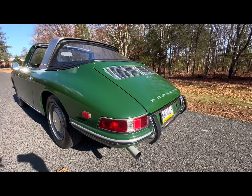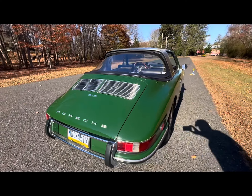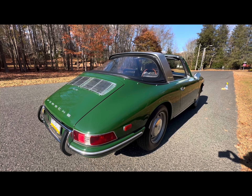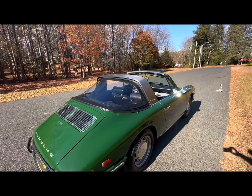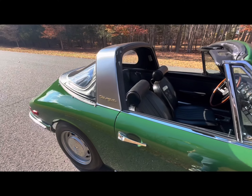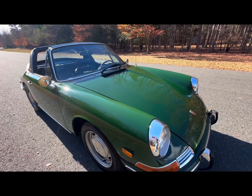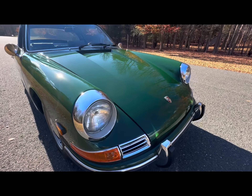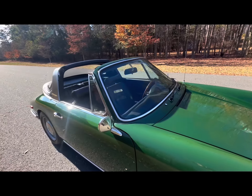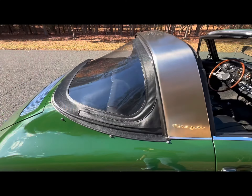The provenance of this car is as follows. It was purchased new by the original owners at University Volkswagen in Illinois in November of 1967. The car remained in their possession until last winter, 2023. So this was a one-owner car up until the winter of 2023, when a friend of mine purchased it from the original owners — a husband and wife.